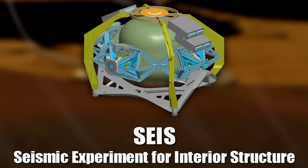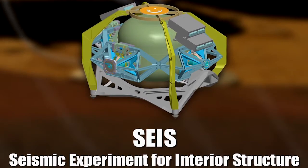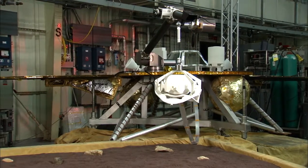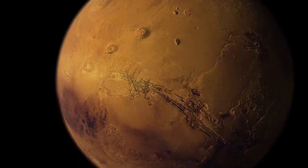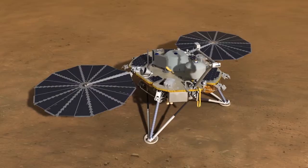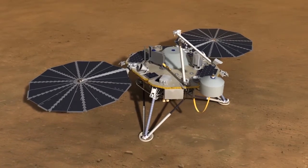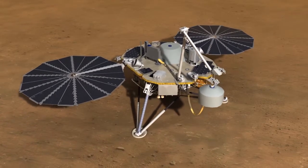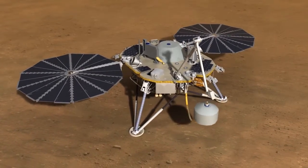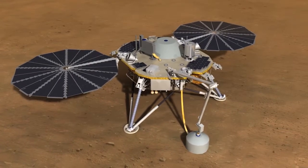The Seismic Experiment for Interior Structure, provided by the French Space Agency, is one of the key instruments on NASA's InSight Lander that will help scientists measure the pulse of Mars. This unique seismometer with six incredibly sensitive sensors in and around the small dome will sit on the surface of Mars, waiting patiently to sense seismic waves from Marsquakes or thumps from meteorite impacts.